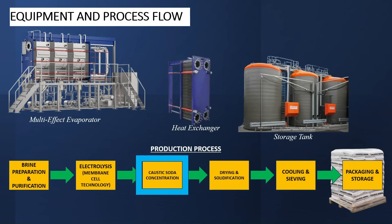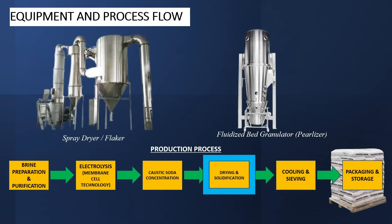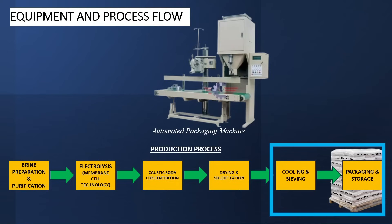The fourth process is drying and solidification. This process converts liquid caustic soda into solid pearls or flakes, with the goal of converting the 50% caustic solution into solid caustic pearls with 99% purity. The equipment required are a spray dryer or caustic soda flaker, fluidized bed granulator for pearl formation, cooling conveyor, and packaging unit. The 50% caustic solution is dried in a spray dryer or flaker to form solid flakes. The flakes are then fed into the fluidized bed granulator to form uniform caustic soda pearls. The pearls are then cooled, sieved for uniformity, and sent to packaging.